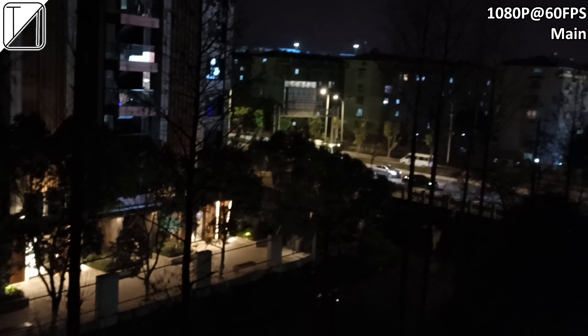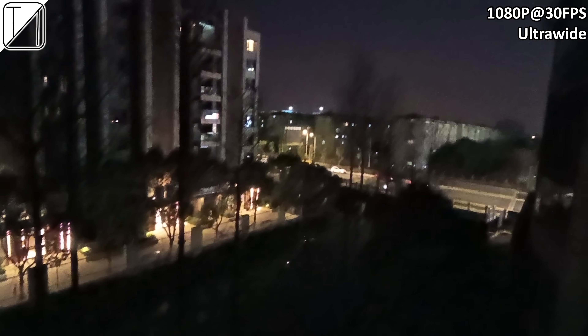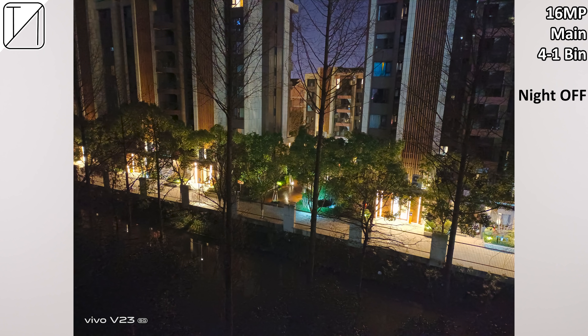For video, the ultrawide maxes out at 1080p 30fps, while the main camera supports 1080p 60fps, which looks more than decent. We also have 4K 30fps video recording, though 4K is capped at 30fps. Recording at lower frame rates at night helps with lighting situations. 1080p 60fps at night looks okay but is a bit darker and grainier due to the higher frame rate reducing exposure. 1080p 30fps ultrawide video at night, however, is a big no-no.